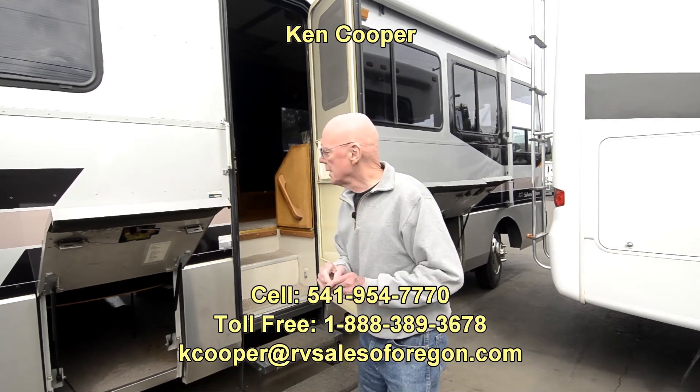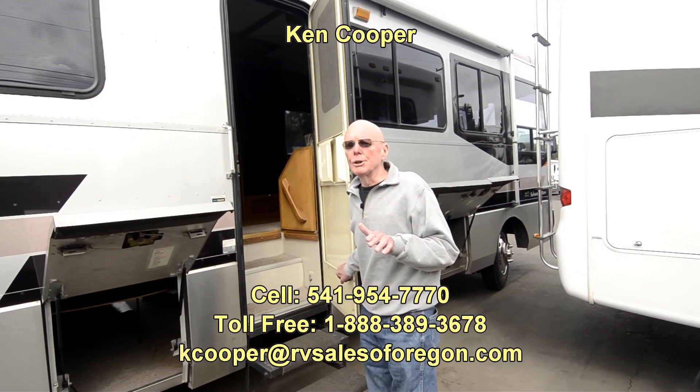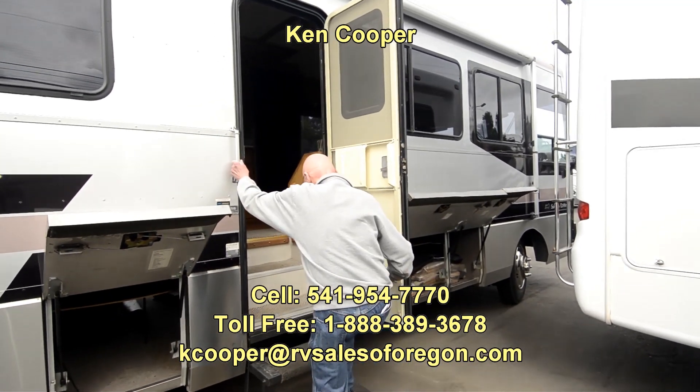Hi, I'm Ken Cooper with RV Sales of Oregon. Today I'd like to share with you this 1995 35-foot Safari Sahara. Absolutely gorgeous coach. Let's slip inside and take a peek here.